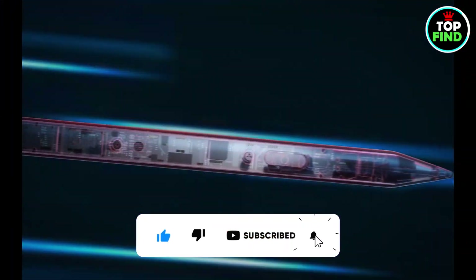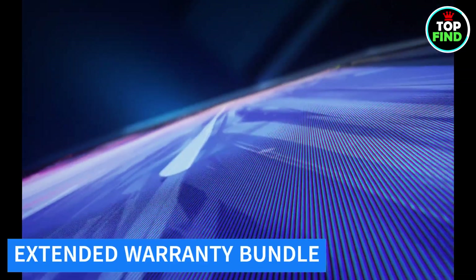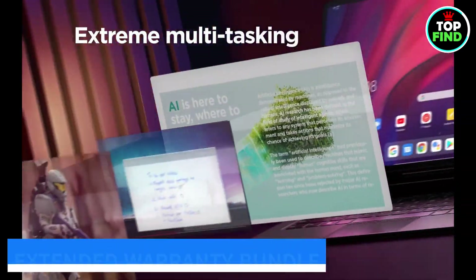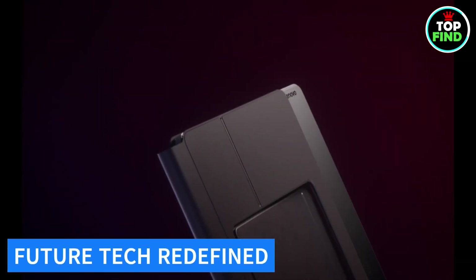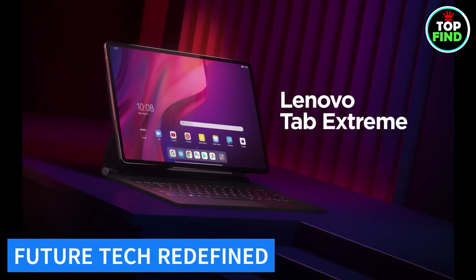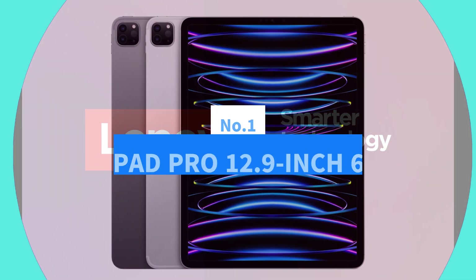Expand your possibilities with memory expandable via a microSD card. Backed by a 24-month manufacturer's warranty, the Lenovo Tab Xtreme includes a pen, folio case, power cable, and documentation. Experience the future of tech — dive into the Lenovo Tab Xtreme and redefine your digital lifestyle.